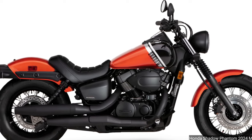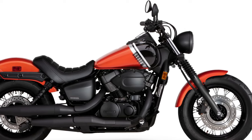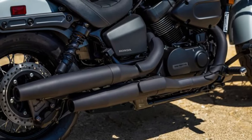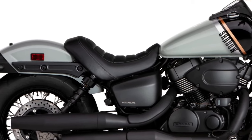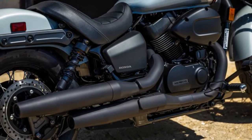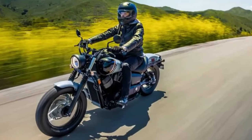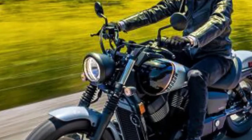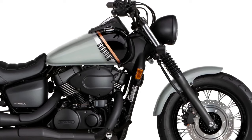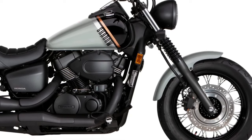Riders going solo won't have any qualms with the next update: Honda has swapped out the long one-piece seat for a new single seat and removed the passenger pegs. A new passenger seat and pegs are available as accessories for those traveling two-up. Another significant update is the introduction of an ABS-equipped Phantom for 2024. Both ABS and non-ABS versions receive a new 276mm single rear disc brake, replacing the previous 180mm rear drum. The non-ABS model rings in at $8,399; add $300 for the ABS version.